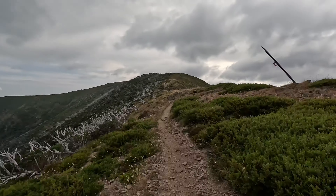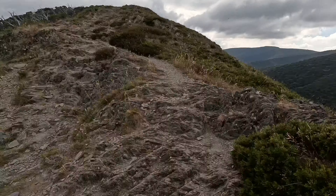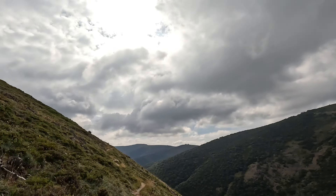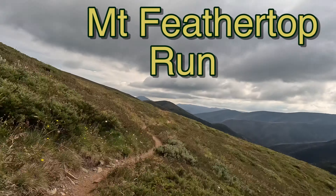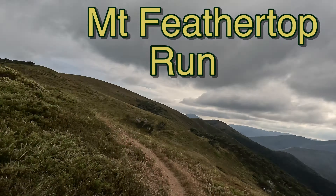We're going to Mount Feathertop. It's about 11 kilometers, so 22k return. A bit of a jog today, testing out the GoPro 11.